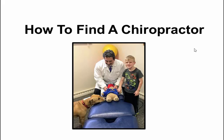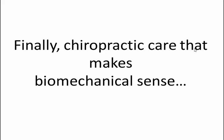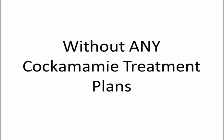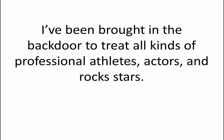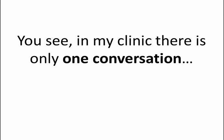How to find a chiropractor — finally, chiropractic care that makes biomechanical sense without any cockamamie treatment plans. Hi, I'm Dr. Steve Siegel and I've been helping people with all kinds of pain since 1989. I've been brought in the back door to treat all kinds of professional athletes, actors, and rock stars. I don't tell you that to impress you, just to let you know what people have called and asked me to do.